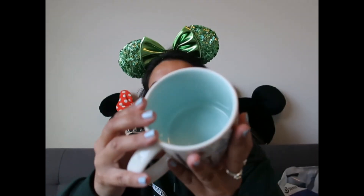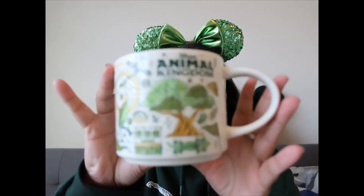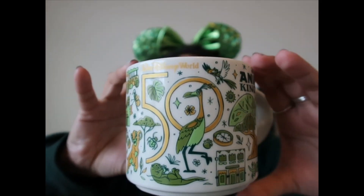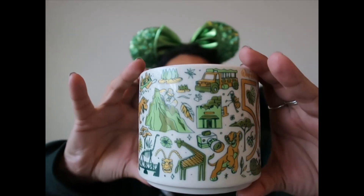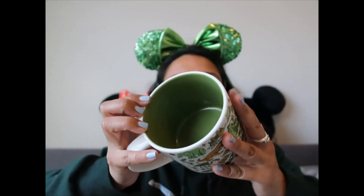This Epcot mug is aqua colored inside. Last but not least is Animal Kingdom — it has the Tree of Life, lots of animals, Kevin, Simba, and so many beautiful things. This one is grass green inside. That's the entire mug collection.